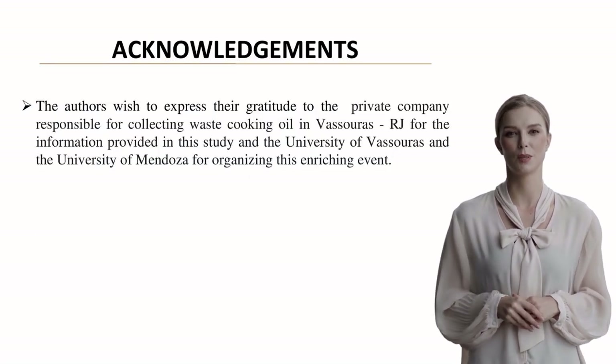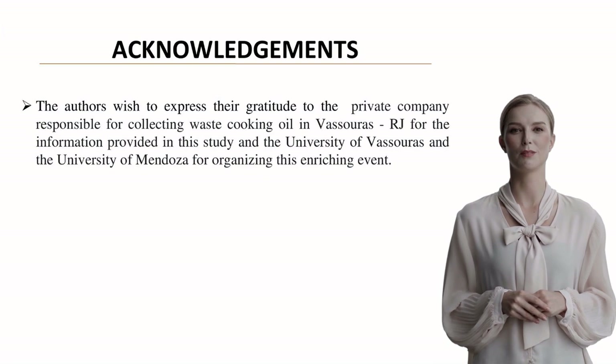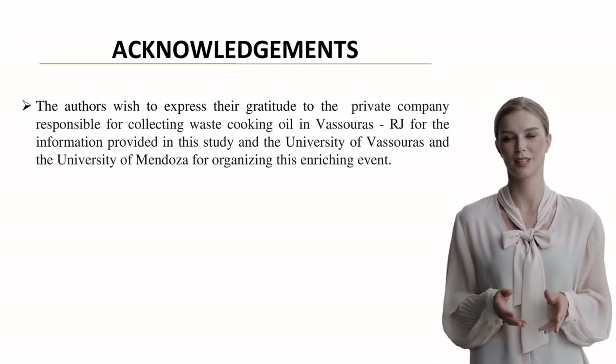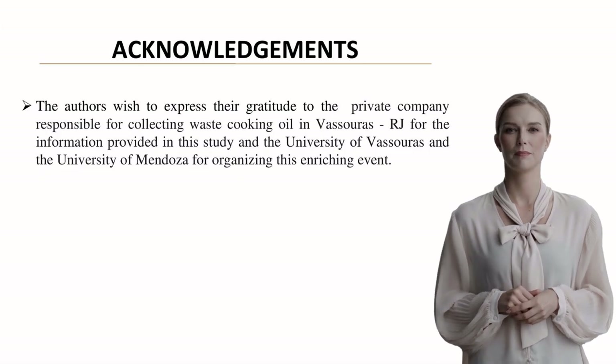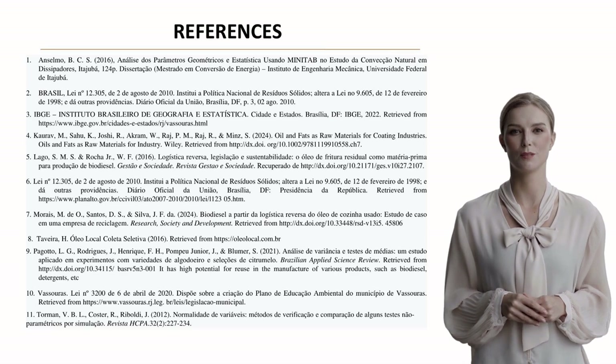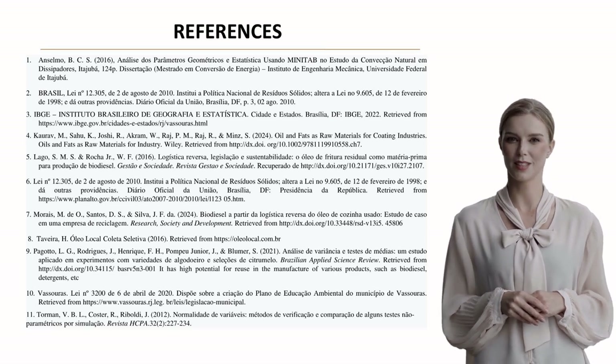This research was made possible through collaboration with the private collection company and support from the universities of Vassouras and Mendoza. The complete list of references is available in the paper for those interested in exploring the methodology and context further.